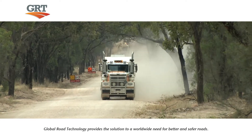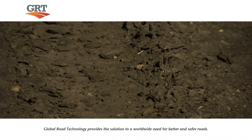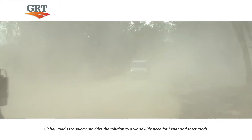Fugitive dust generated by vehicular traffic on unpaved roads leads to road deterioration, sediment runoff, as well as impacting on our health and the environment, and ultimately higher expenses.